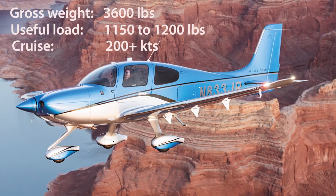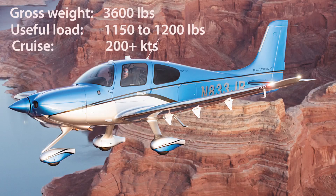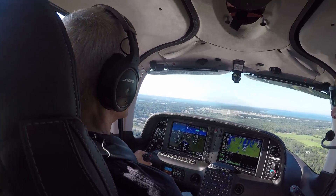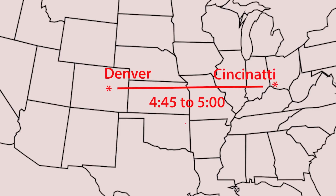Here's some more numbers. The piston SR-22T has a typical useful load of 1,150 to 1,200 pounds. In the low flight levels it cruises at a little over 200 knots. With full fuel it can fly about 900 miles in still air with a 45-minute reserve — say Denver to Cincinnati — and that'll take about 4 hours and 45 minutes.